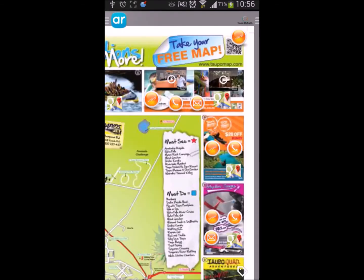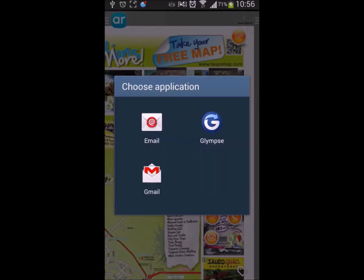The user can also hit the email icon, which will load up their email app and they can send their inquiry through.